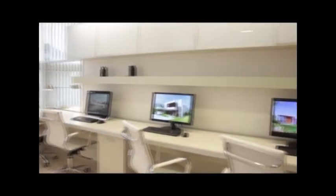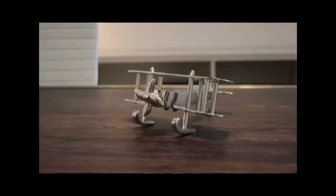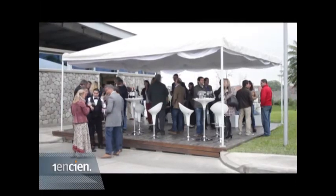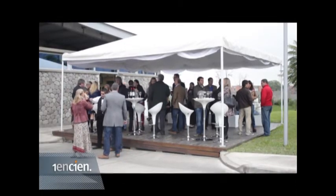Nuestra oficina es un espacio de 100 metros cuadrados que está estructurado en distintos espacios. El espacio principal es un taller, un workshop de arquitectura en el cual se concentra la mayoría del trabajo, el estudio, las reuniones, etc. Otro espacio es una sala multifuncional de escritorios, oficina y sala de reuniones, y consta también de una recepción y un break.